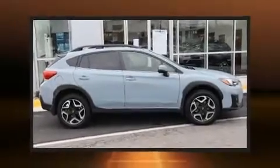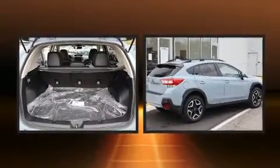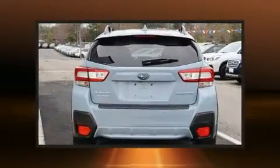Take command of the road in the 2019 Subaru XV Crosstrek. With less than 10,000 miles on the odometer, this four-door sport utility vehicle prioritizes comfort, safety, and convenience.